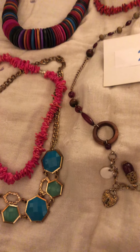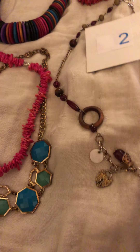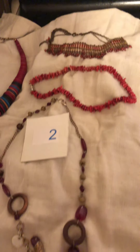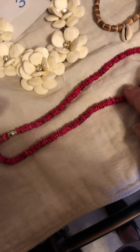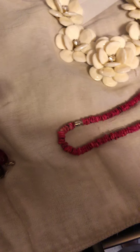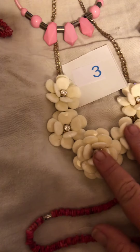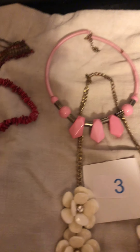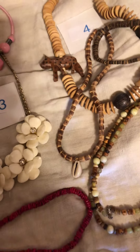Number two is this one that's got wooden rings, red beads, and metal beads, this red color puka, and this red choker. That's number two. Number three is another hot pink to red puka smoother, this statement necklace with the flowers, and that choker with the green plastic beads. That's number three.